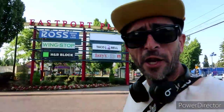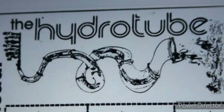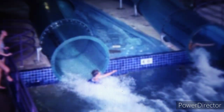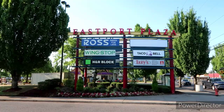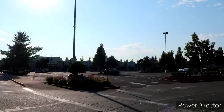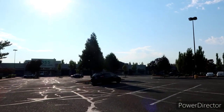We are here at Eastport Plaza, right off 82nd in Southeast Portland, opened October 27th of 1960. It's definitely changed a lot over the years, but at one point on the roof was the Hydro Tubes. Today being National Water Park Day, I wanted to come out here and give you guys a brief rundown of the history of Eastport Plaza and talk about the Hydro Tubes — an indoor, well, kind of indoor-outdoor water park that would have sat right here.